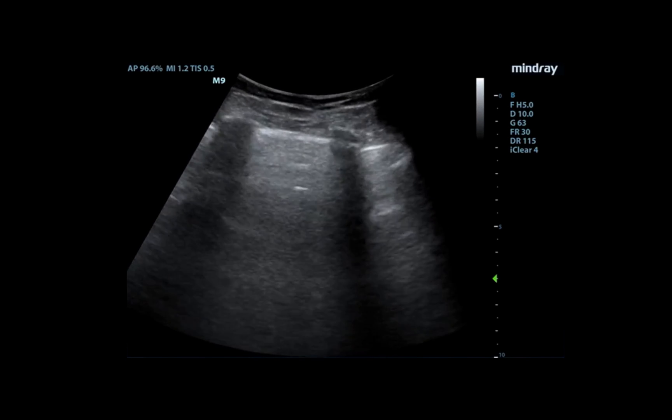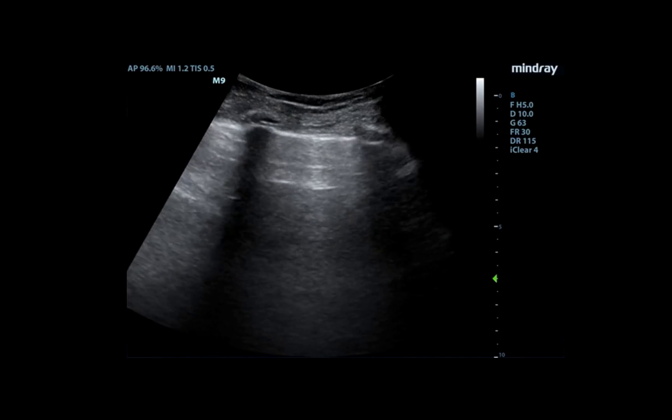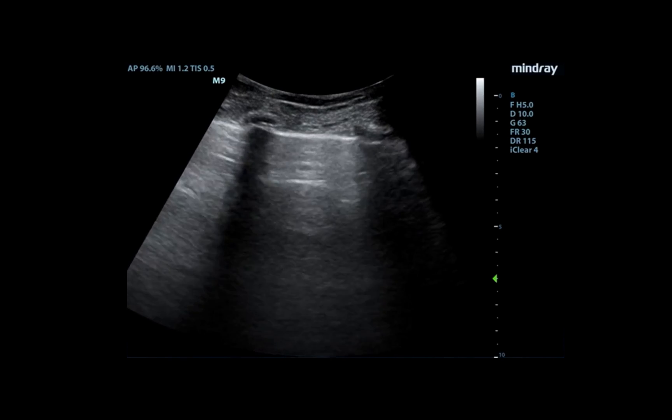We became pretty concerned. It's tempting to continue to give IV fluids, which you usually can do even when the IVC is dilated. But she also became a little hypoxic, and so this is where you start worrying. She became more tachypneic and a little bit hypoxic, so the first thing we did was grab the ultrasound probe again and put it on her lungs.